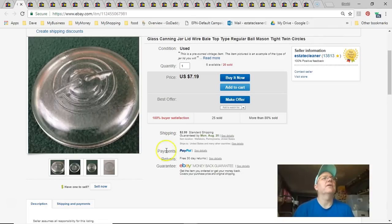Next is another canning jar lid. I paid 79 cents, sold on the 19th for $7.19 plus shipping — full price.